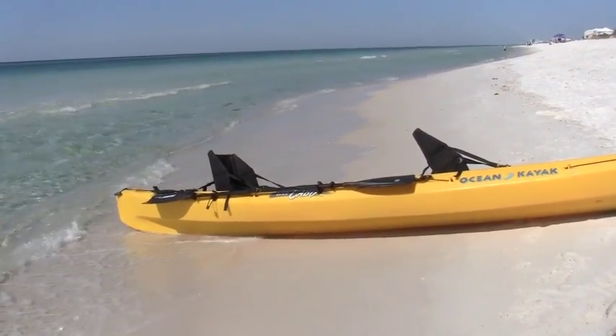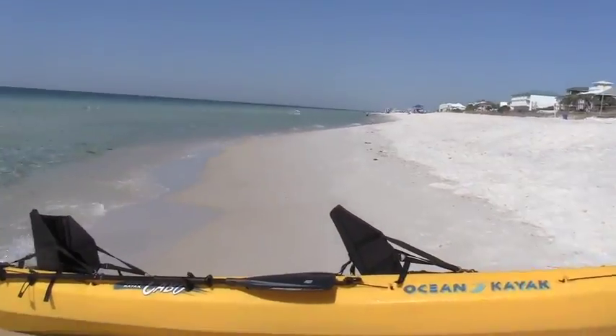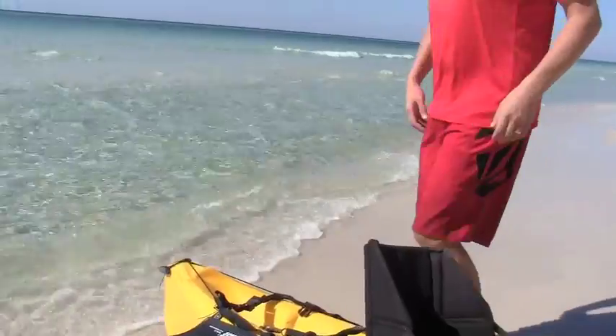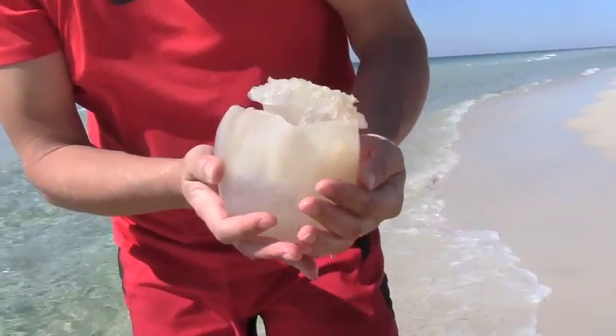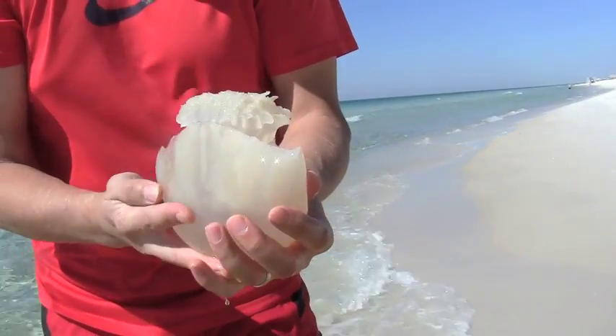Ready? Well, we're kayaking and we found some jellyfish. And this one here, we're going to have to find out exactly what it is, but it doesn't sting. Look at that! Jellyfish.